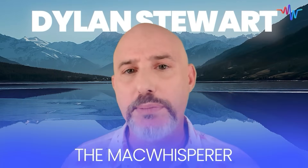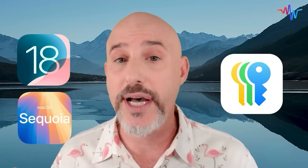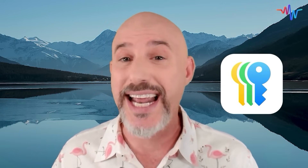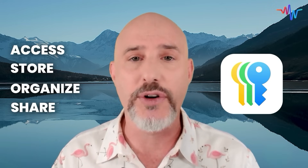I'm Dylan Stewart, the Mac Whisperer, and in this video we're going to talk all about Apple's new app Passwords. This was released as a part of the iOS 18 and the macOS 15 Sequoia upgrades, and it's a fantastic program that gives you an easy way to access, store, organize, and even share all of your passwords.